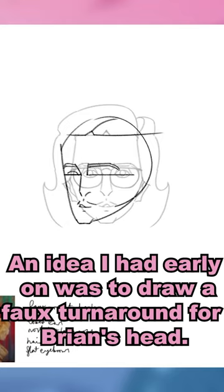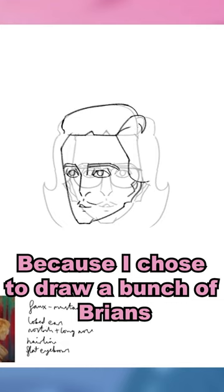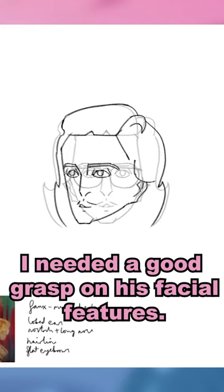An idea I had early on was to draw a faux turnaround for Brian's head — one from the front, one from the three-quarter view, and one from the side. Because I chose to draw a bunch of Brians all emoting in different angles, I needed a good grasp on his facial features.